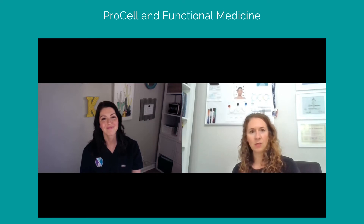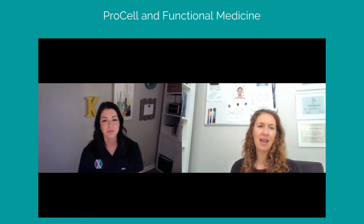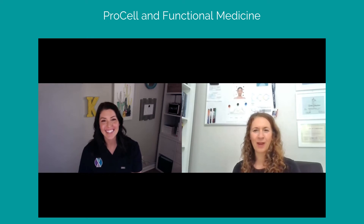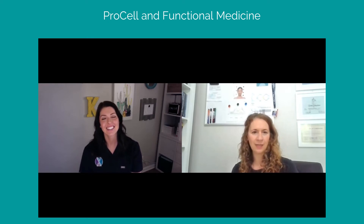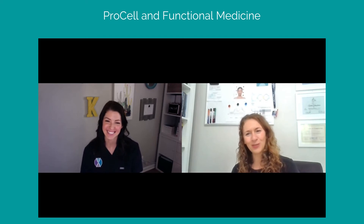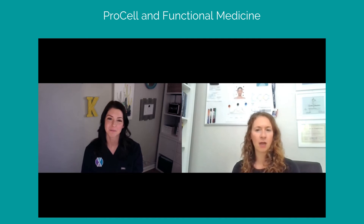I want to say thank you to our listeners for joining us on Let's Elevate the Conversation. Kayla, thank you so much for your time. I want to make sure people know they can give the clinic a call and have a free consultation to see if ProCell would work for them. We can talk about how to tailor a package to meet their individual needs, and discuss whether compounded skincare would be an option for them. Elevate Functional Medicine is located at 4485 10th Road in Suwannee, and our phone number is 470-266-1380. Our website is elevatefxmed.com.